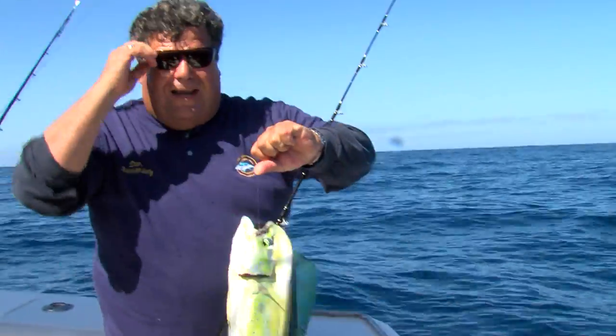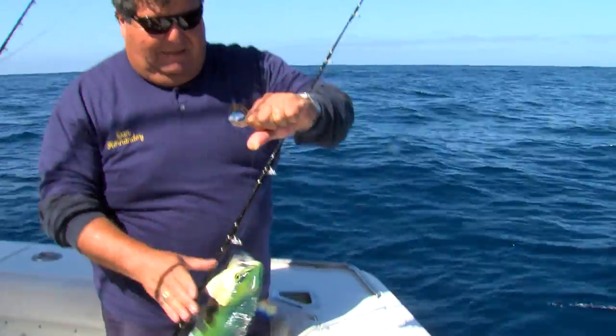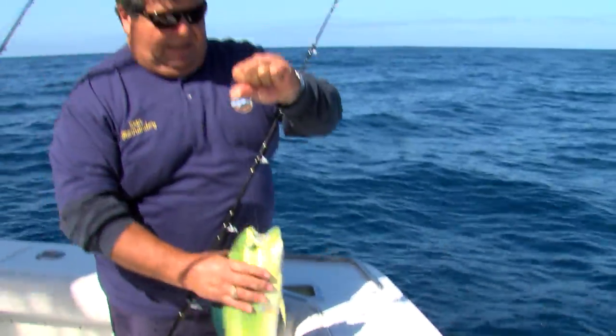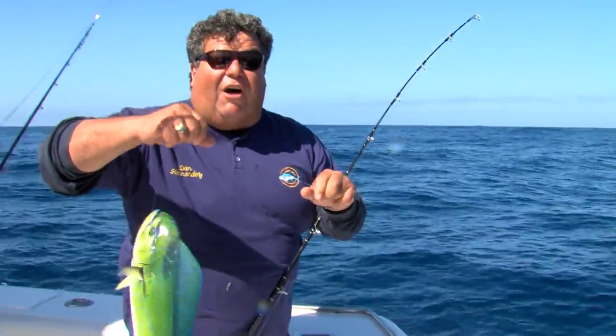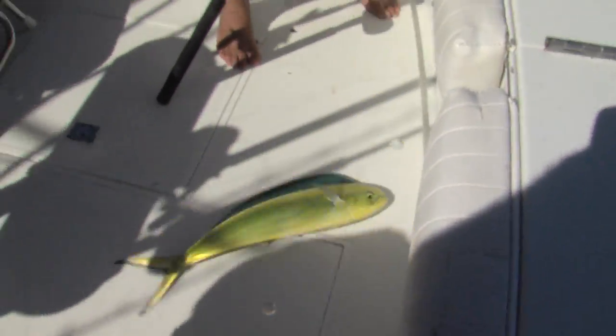In Hawaii they call these mahi-mahi. In Mexico we call these Dorados. And in the Florida area they call these dolphin fish. I don't like to call them dolphin fish — when I say dolphin fish, people think of Flipper. The hook just came out of it, but it's a beautiful fish.